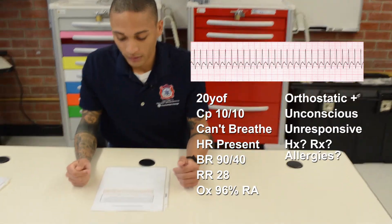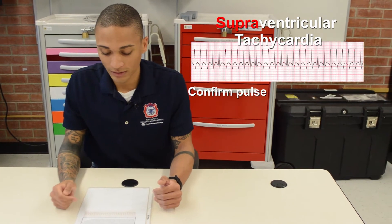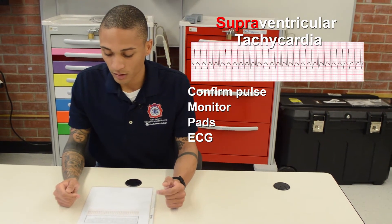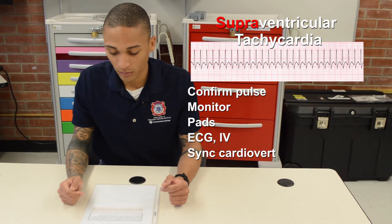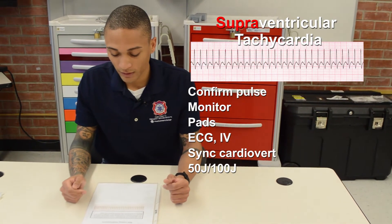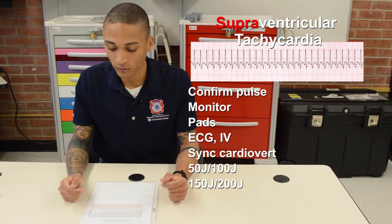My rhythm is supraventricular tachycardia. I will first confirm that she still has a pulse. I will place her on the monitor, place defibrillation pads, get an EKG to confirm, place a large-bore IV, and prepare to synchronized cardiovert the patient since she is unstable. I will start at 50 joules; if that does not work, move up to 100 joules; if unsuccessful, 150 joules; lastly, 200 joules.